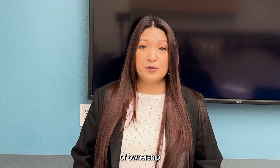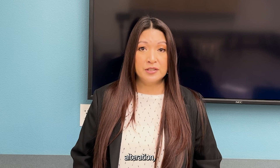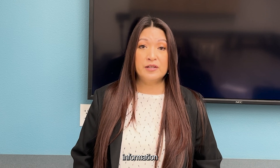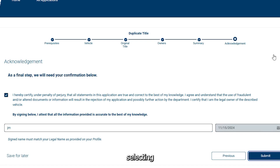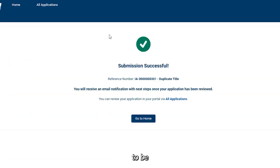Remember, any proof of ownership must have an original signature. Any alteration, erasures, fraudulent information, or photocopy will void the process. This process may only take 15 to 20 minutes from beginning to end, creating your account and selecting what products you are going to be requesting.